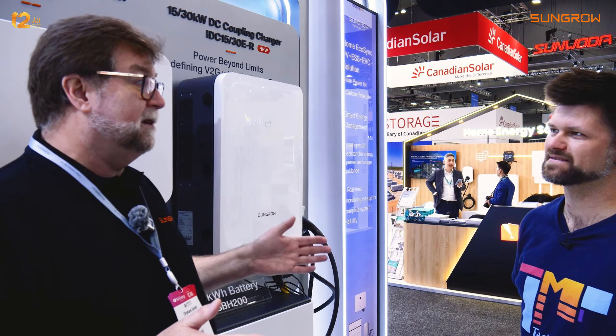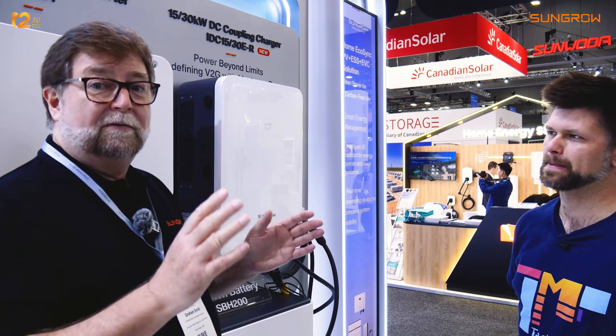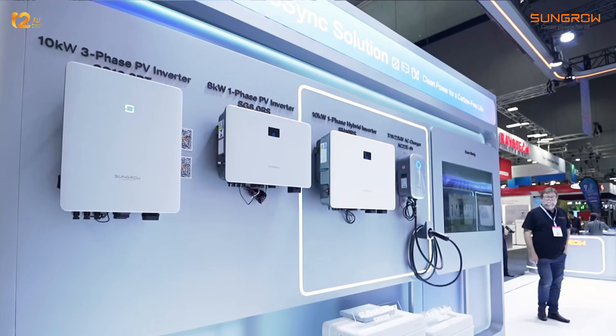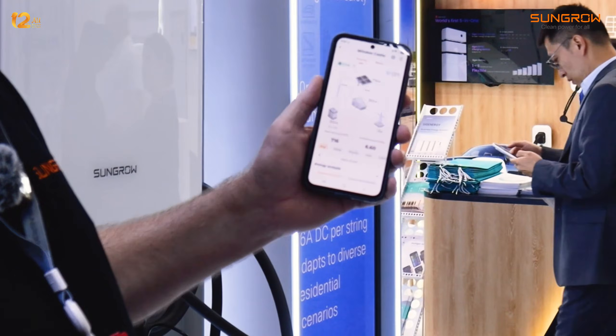All these systems years ago with the iSolar Cloud — all of this was built into it, ready to get switched on. It's a cloud-based technology that controls the entire system. For the end user, it's available on the app. You can have a look, see what the system is doing, and you can also go in and control the system if you like.